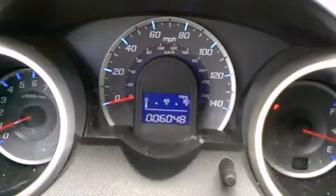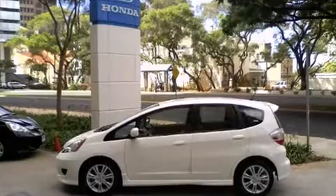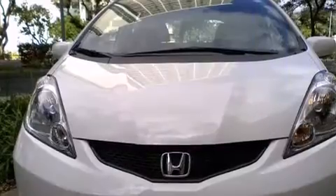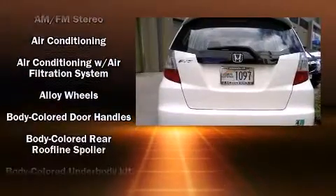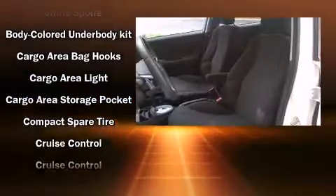Honda prioritized fit and finish as evidenced by a rear window wiper, front and rear cup holders, front fog lights, and remote keyless entry. Storage solutions are integrated throughout the interior, demonstrating thoughtful attention to detail. Audio features include a CD player with MP3 capability and six speakers providing excellent sound throughout the cabin.